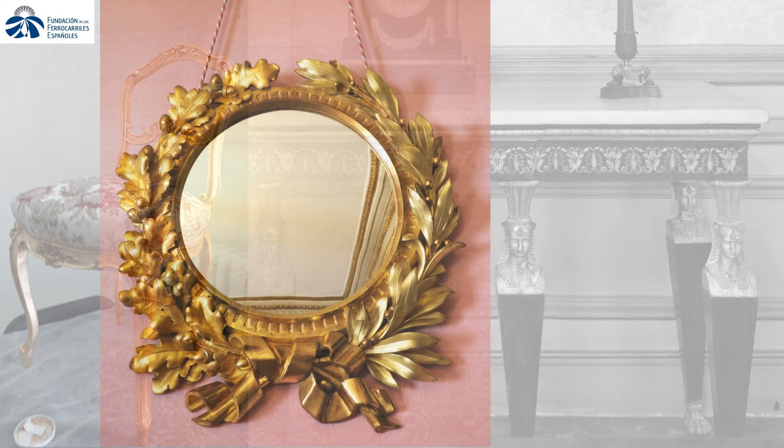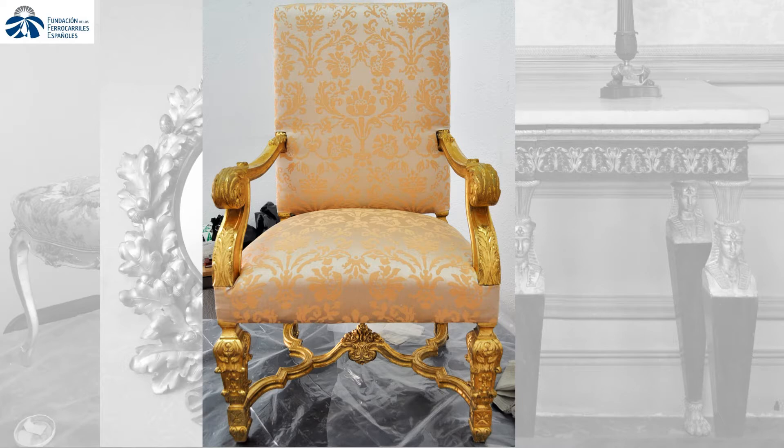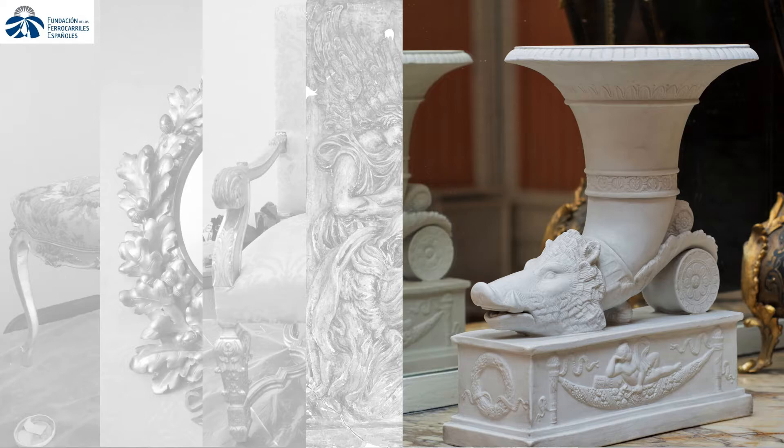The workshop's activity, oriented at the beginning to the gilded pieces recovery, has been widened to wood and upholstery pieces. Furthermore, introducing other materials such as plaster reliefs, gilt and bronze sculptures, ceramic biscuit figures and even stone pieces, particularly marble.